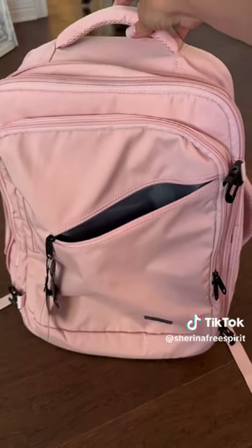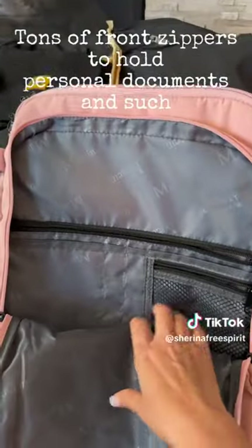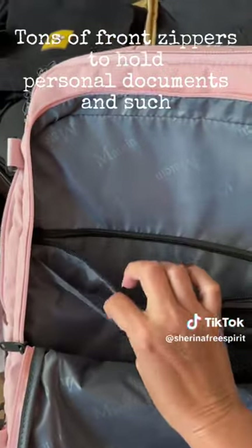You also have a top handle. And then in the front, you've got lots of zippers, lots of space for personal documents, some pens and markers and stuff like that.